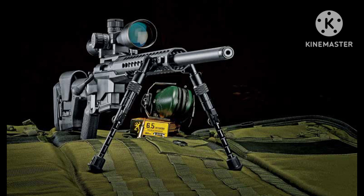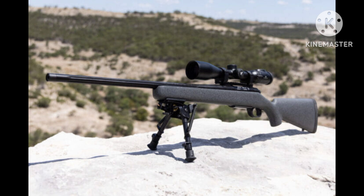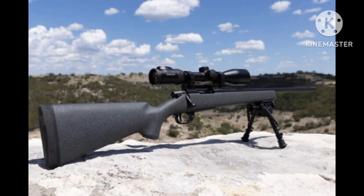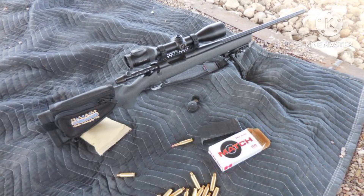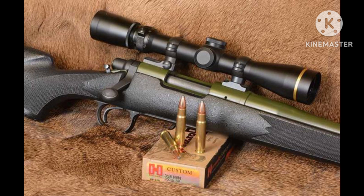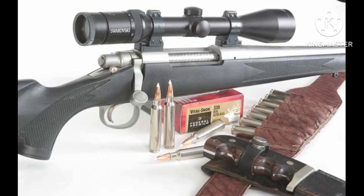Number 4: Remington Model 700. The Remington Model 700 is a widely recognized and versatile bolt-action sniper rifle available in numerous calibers including .308 Winchester, .300 Winchester Magnum, and 6.5mm Creedmoor. The Model 700 offers excellent accuracy, a smooth action, and a wide range of aftermarket upgrades and customization options. It is often favored by law enforcement, military snipers, and civilian precision shooters.